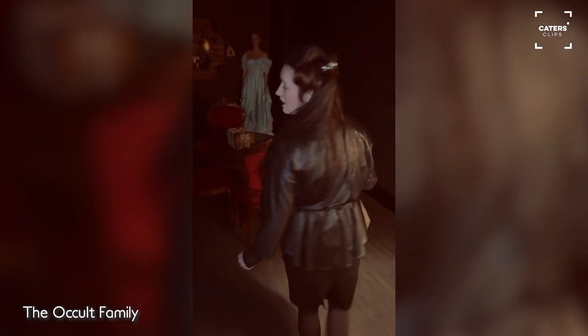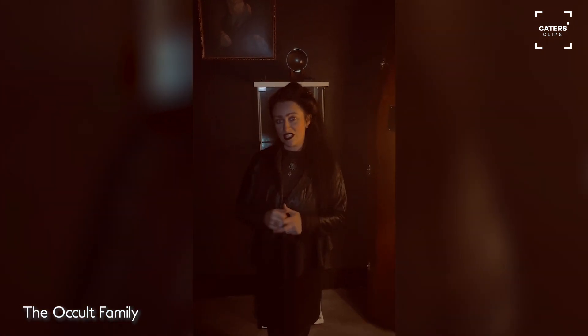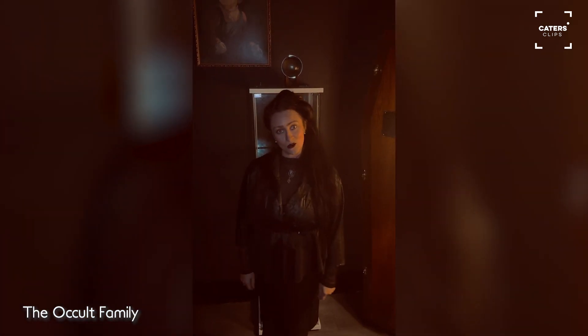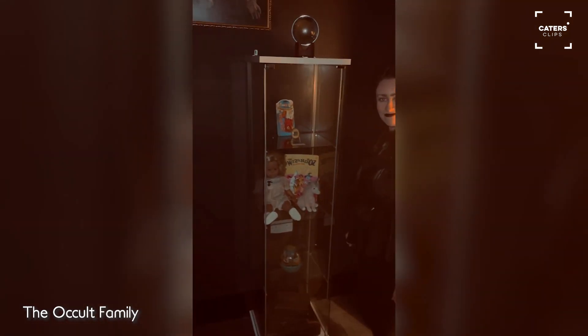Welcome to our occult room, which is our garage converted for us to study the occult sciences. It homes all of our haunted artifacts — we do have some really cool haunted artifacts in this room.